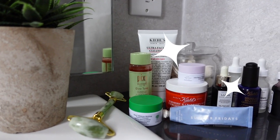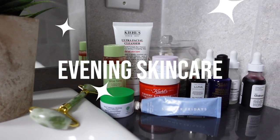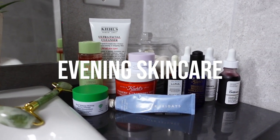What's up, you guys? Welcome back to my channel. Welcome back to another video. Today's video is going to be my nighttime skincare routine. Now, I get so many questions about skincare, and I am definitely not a skincare guru. I am just your average gal looking for that healthy, natural glow.